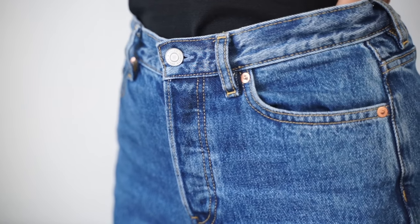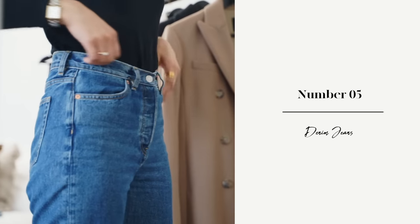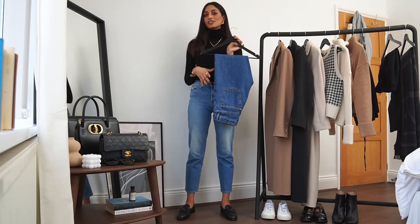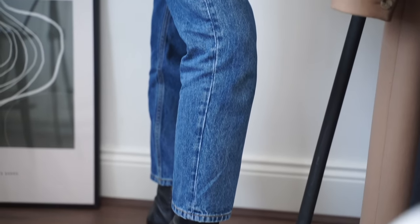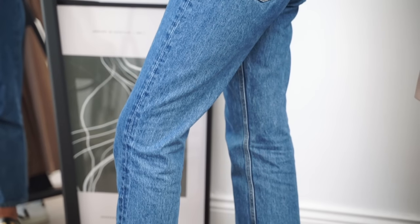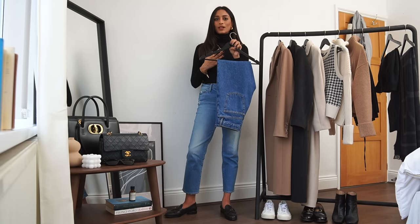Denim is an all-year-round piece for me — it's something I love so much. Recently I've been experimenting with different tones of denim as opposed to just going for a light wash. This pair here is from & Other Stories, it's called the Keeper cut, and it's a straight leg jean. Straight leg jeans give a more relaxed and effortless look and also have a little bit more room, so you could wear thermals underneath. Because England is so gloomy, I really like to wear darker tones in winter and a dark wash like this complements darker coats so well.